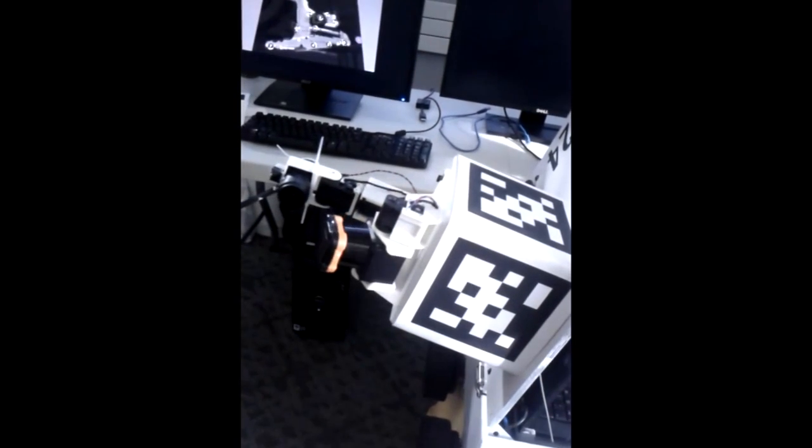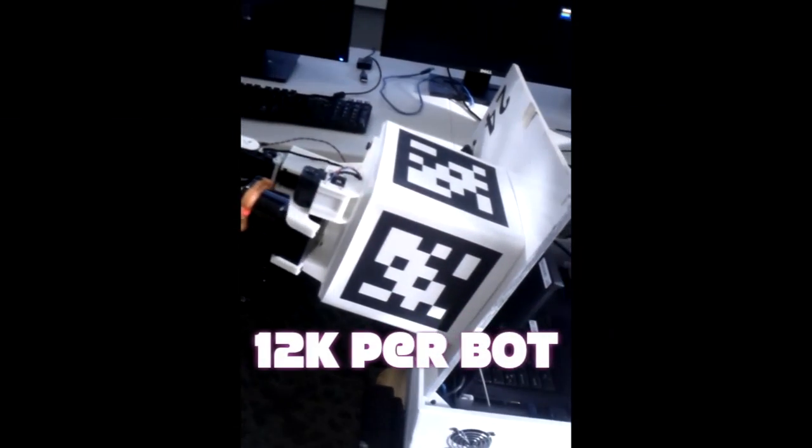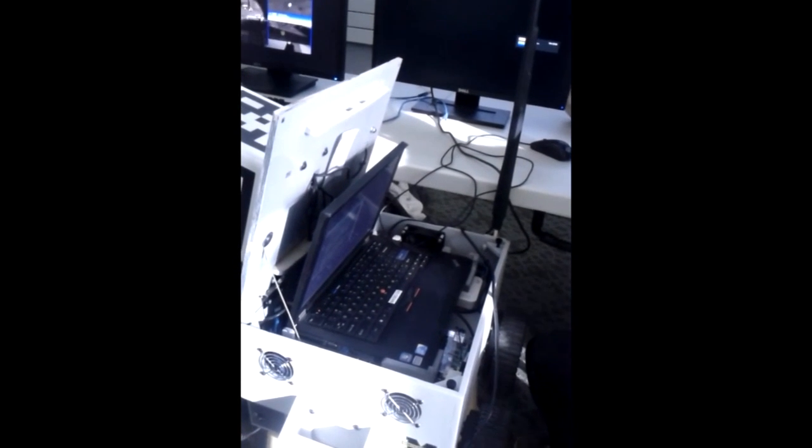How much does it usually cost to produce one of these? We made these ourselves, which keeps costs down. They run maybe $12,000 in parts per bot. A large amount goes into the sensors and the laptop. That's the majority, but lots of other parts add up too — like the batteries alone are $500.